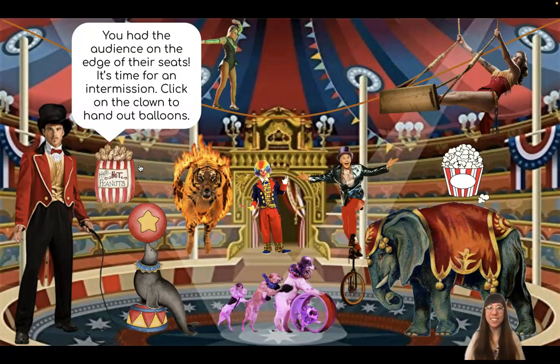Where is our clown? There he is, right there in the middle.